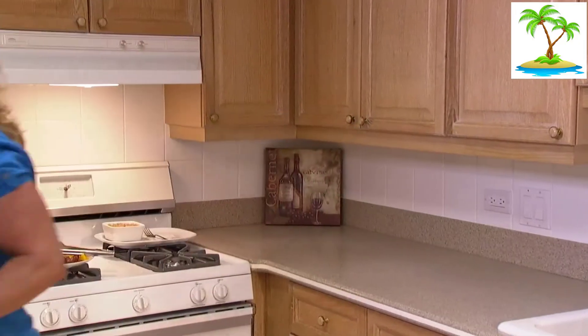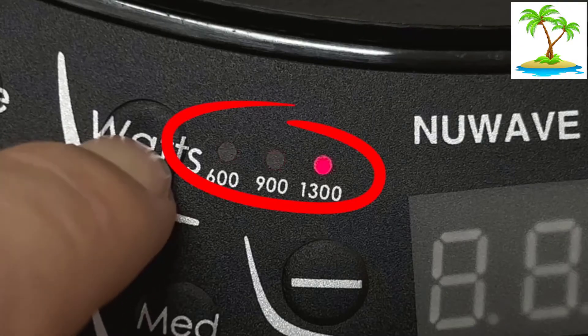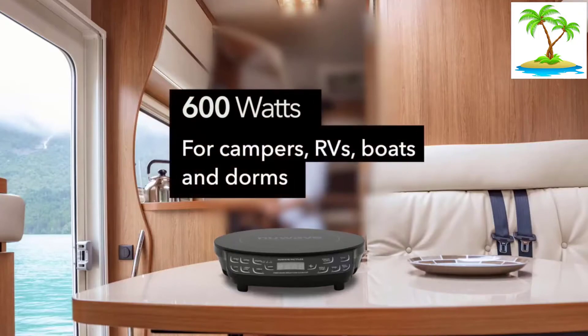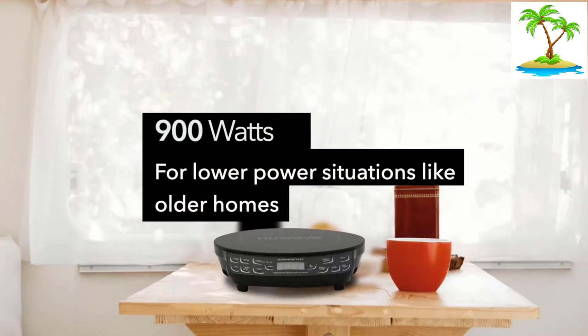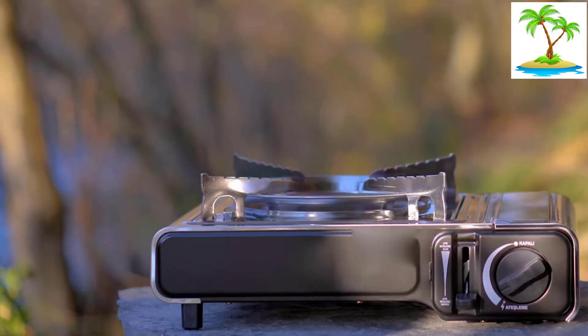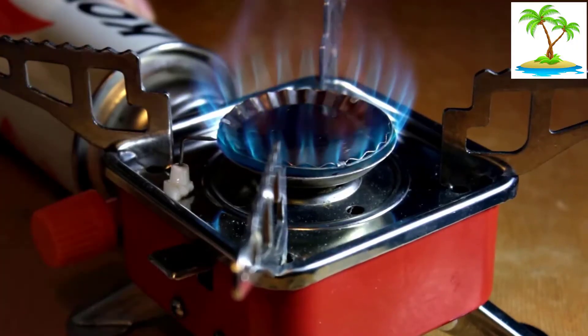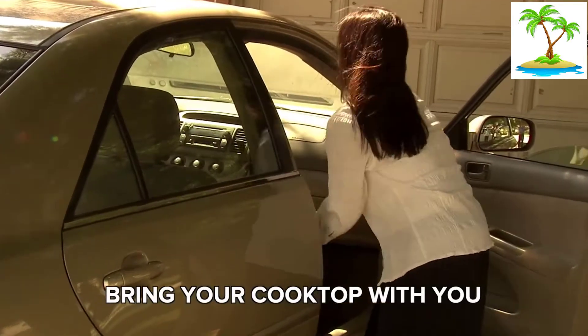Moreover, it heats up very fast and can boil water in just 90 seconds. In fact, the 45 different temperature settings can be accessed by the touch of one button. One of the standout features of this device is that it does not overheat, and it shuts off automatically once cooking is done. Courtesy of its slim design, this cooktop is very popular amongst hitchhikers and campers.